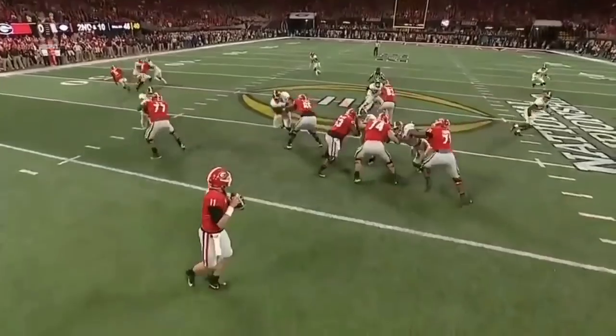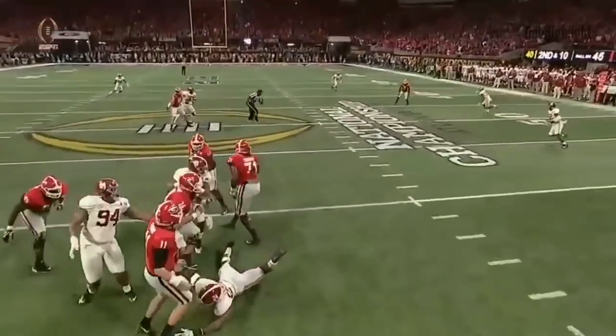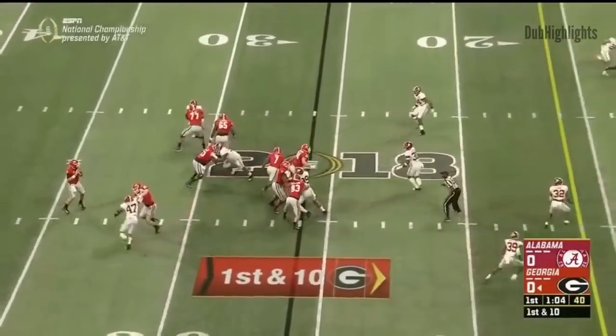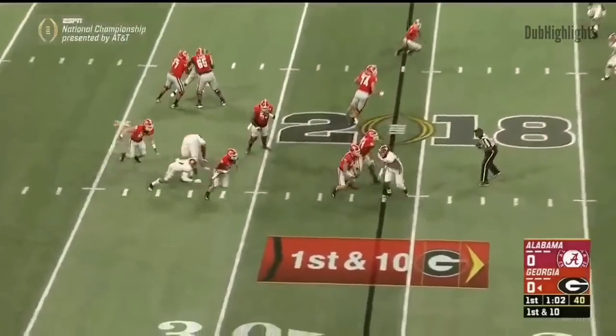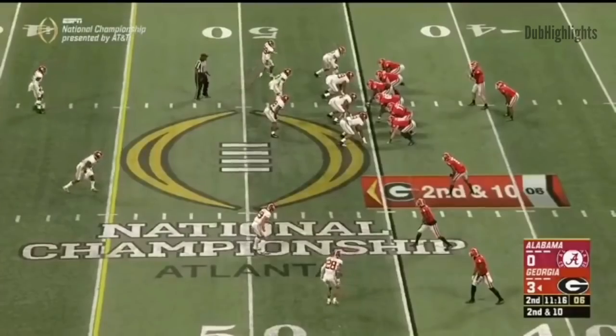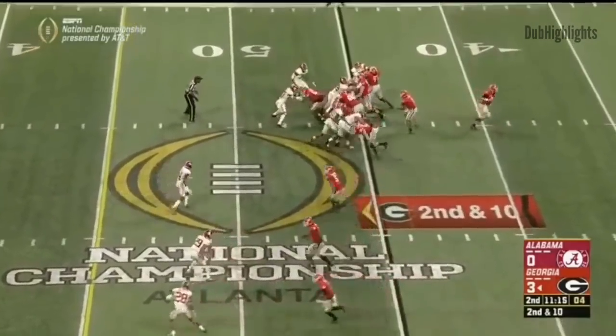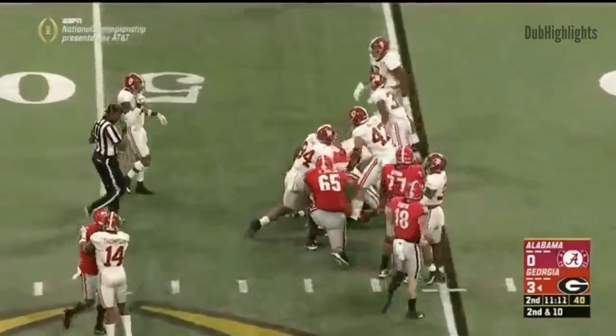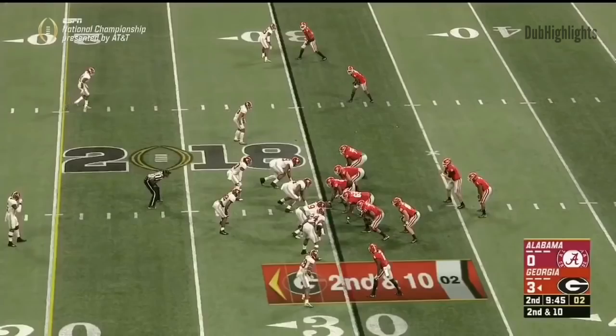He's taking pressure. Fromm just kind of slings the ball. Excellent receiver — you fake it to him. Swift in the middle. Fromm was looking that way and now tries to escape. On 2nd and 10, it's Michel who picks his way and earns a yard.